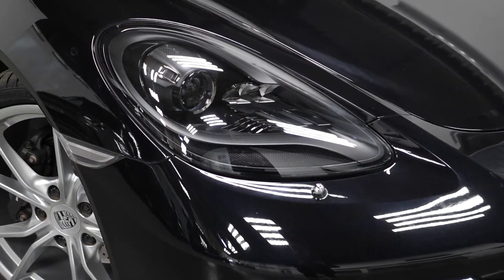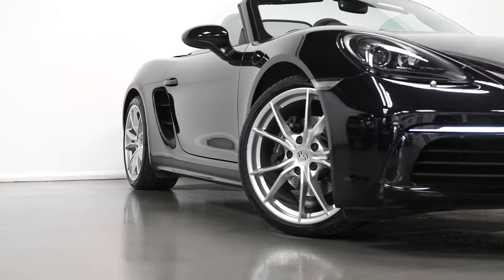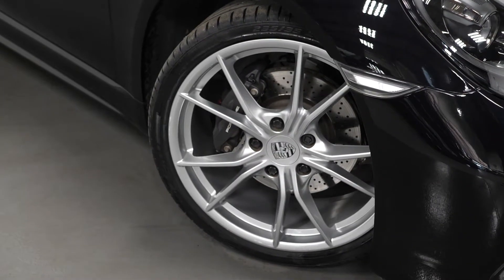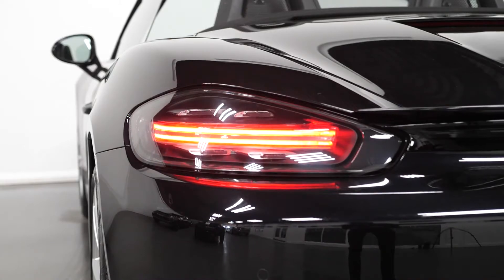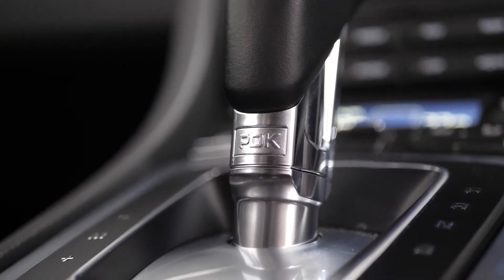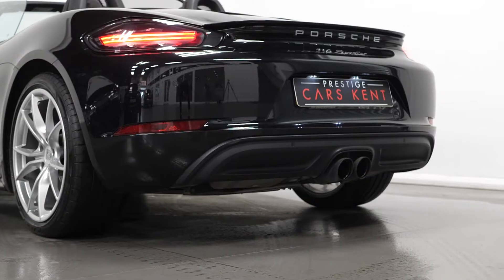The car is finished in a jet black metallic paintwork with 20 inch Carrera S Olo wheels painted in silver. You have the Porsche script on the brake calipers, the LED daytime running lights with the PDLS headlight system, and the LED rear lights. With this specific model you do have the PDK gearbox and the twin black sports tailpipes.